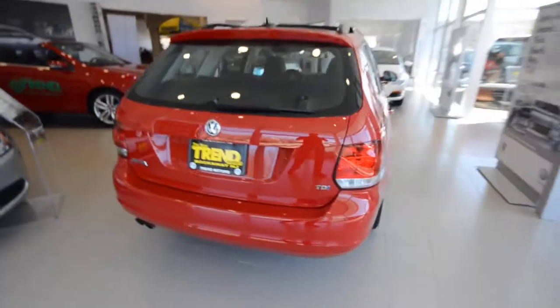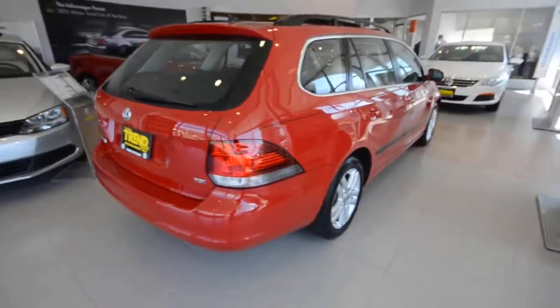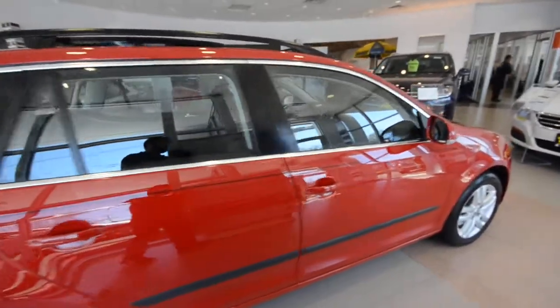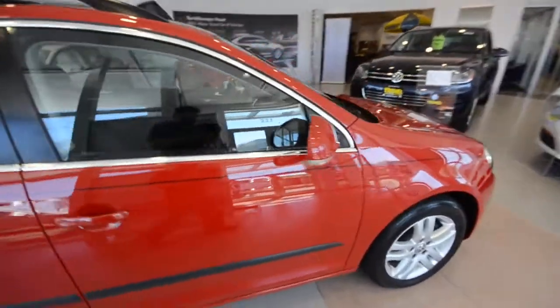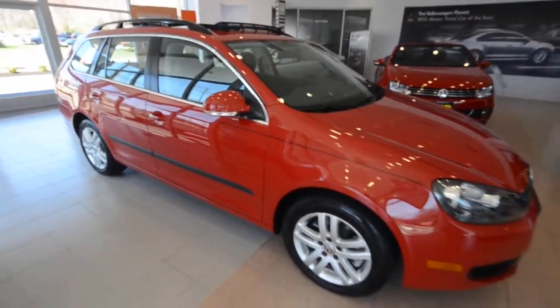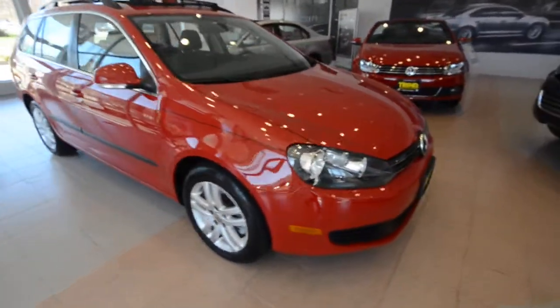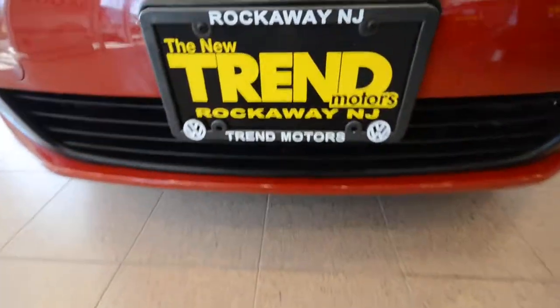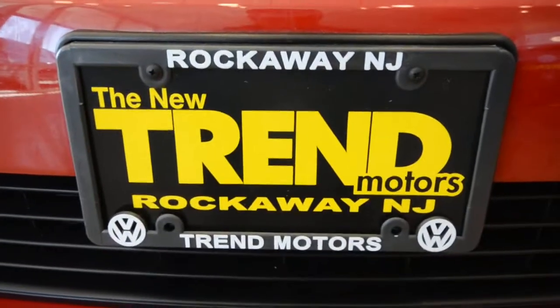So there you have it. Again, this is a 2010 Volkswagen Jetta Sport Wagon with the TDI diesel motor, six-speed stick shift, certified vehicle, with just over 32,000 miles. This one will not be here long, so come visit us. We're at Trend Motors Volkswagen in Rockaway, New Jersey, and we will see you soon.